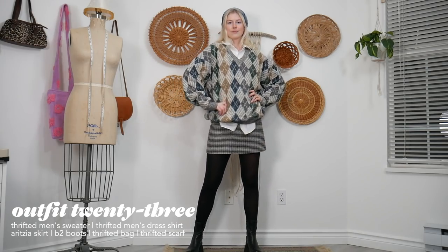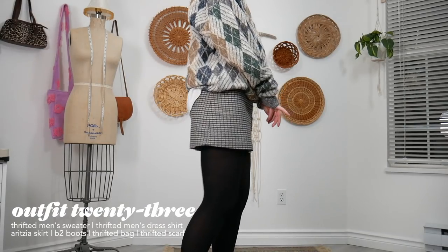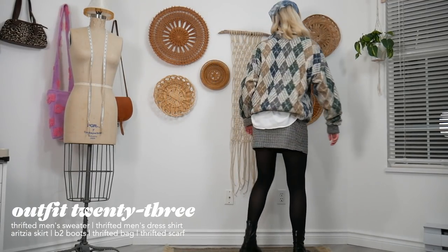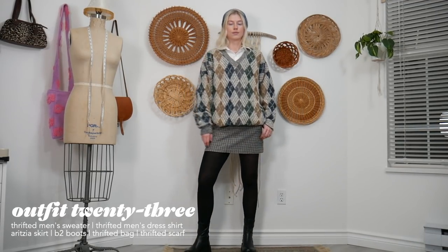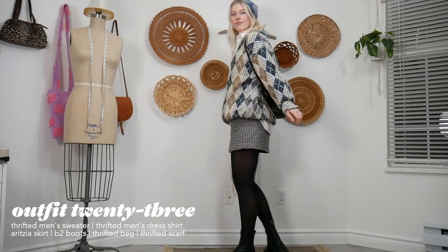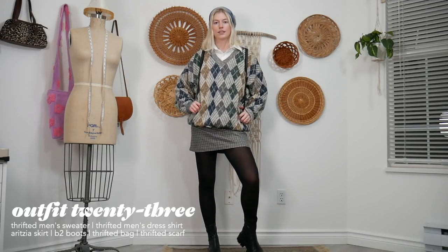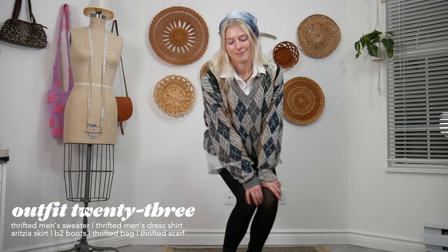For this outfit I'm getting 90s schoolgirl vibes — two patterns, a mini skirt, chunky boots, tights, a layered top with a collar, and a bandana. I'm wearing a thrifted men's sweater, a little baby backpack — which adds to the schoolgirl look — the mini skirt, tights, chunky boots, and my men's dress shirt that I've worn in practically every outfit. I really love this one.